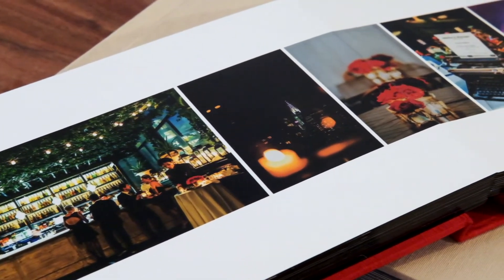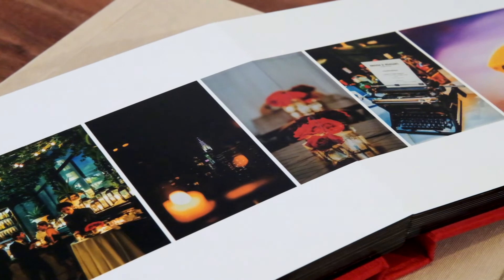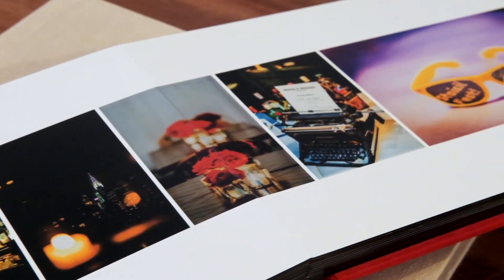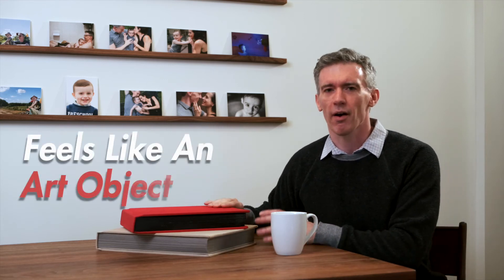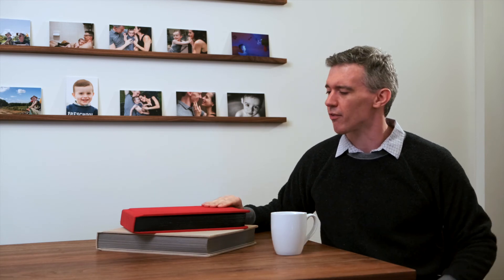Not only is it something that is built so well — you hold it in your hands and you say, this is really built to last. This is something that is very, very different than something that I can just slap together and order off the internet. It feels different. It feels beautiful. It feels like an art object. And it also feels sturdy, like something that's going to stand the test of time.